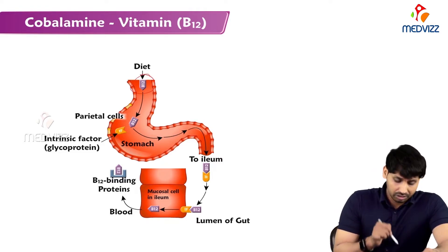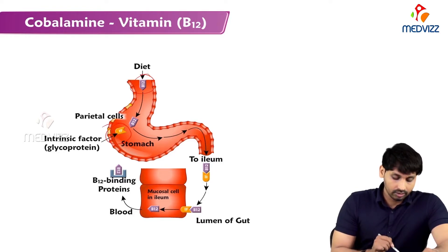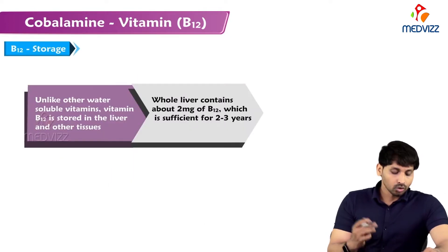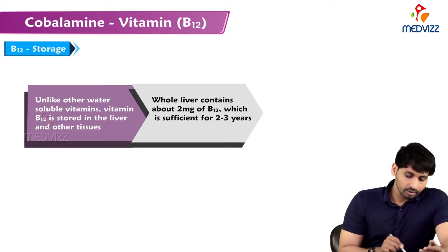Transcobalamin 2 carries B12 from circulation to the liver. As shown in the diagram, when B12 is taken in the diet it reaches the stomach and mixes with the intrinsic factor, a glycoprotein shown in yellow, forming the B12-IF complex. When it reaches the ileum mucous cells, the intrinsic factor is released, B12 enters the mucous cells, and transcobalamin 2 then binds B12 and takes it to the liver.